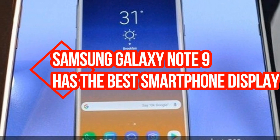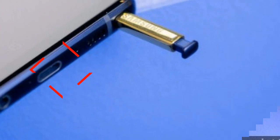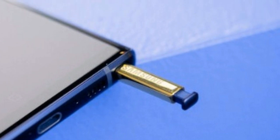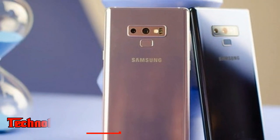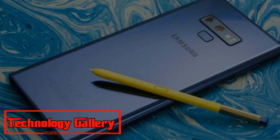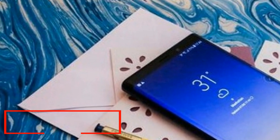Samsung Galaxy Note 9 has the best smartphone display, according to DisplayMate. The Galaxy Note 9 display includes absolute color accuracy at 0.5 JNCD, which is visually indistinguishable from perfect, and better than 4K UHD TV. Samsung Galaxy Note 9 has the best display as indicated by DisplayMate.